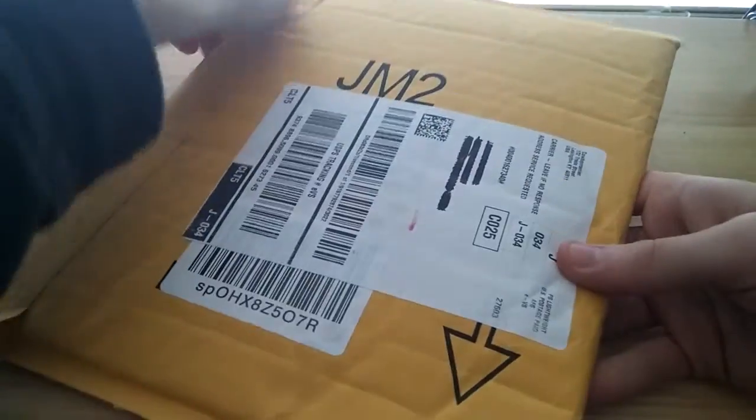I've never played it. It's an older game. Alright, so here's the package here, just arrived today. I haven't touched it — it's not opened yet, as you can see here.